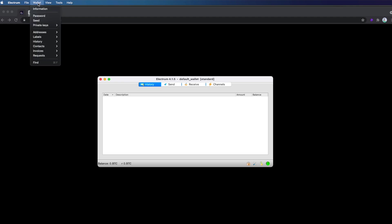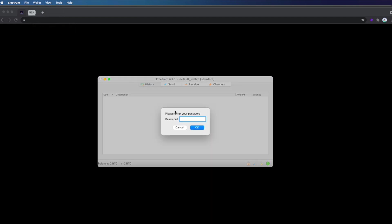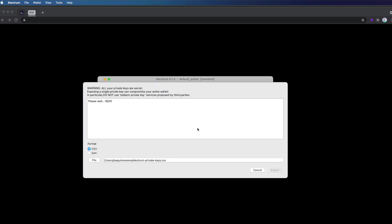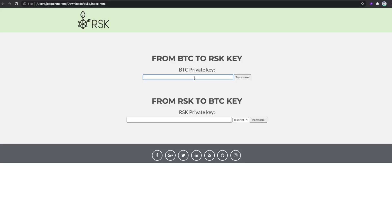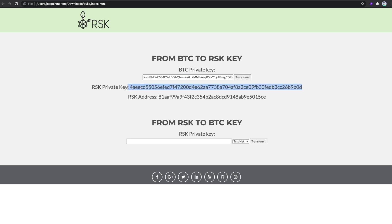So you need to go to your Electrum wallet and get that private key. To do this, go to Wallet, Private Keys, and Export. You'll need to input your password, then wait a few seconds and your private keys will be shown. From this list, copy the alphanumeric string in the top right column after the semicolon on the first line — do not include 'P2PKH colon'. Once you copy that string, go back to the index page and paste it into the top input box corresponding to 'From BTC to RSK key'. Then click Transform, and the file generated gives you the RSK private key and an RSK address. We're interested in the RSK private key, as you need this to manage your RBTC.